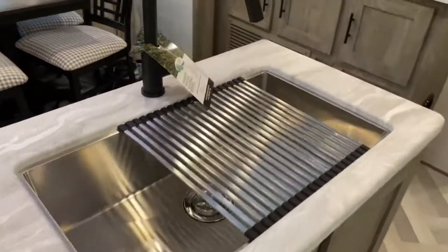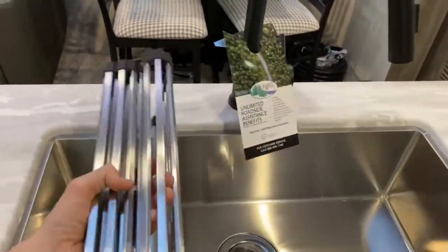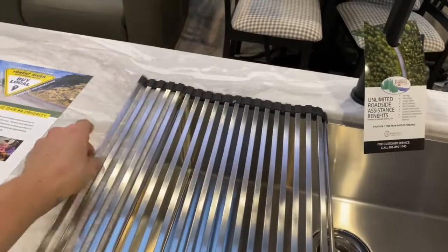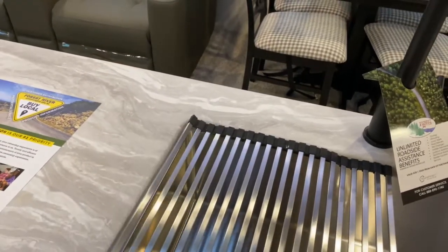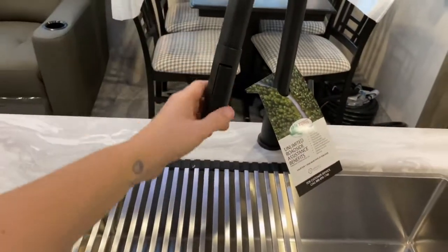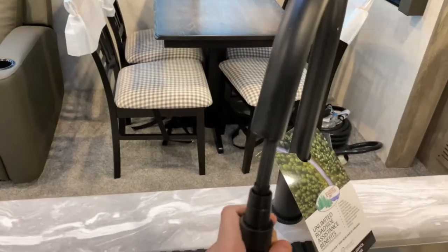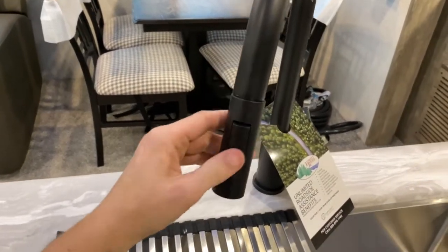Tons of drawers and tons of storage in this unit. A large single-basin sink does have a drying rack — you can roll it up, fold it up, put it in a drawer, or leave it right here as a drying rack. It does have a gorgeous matte black faucet, and this faucet does have a pull-down sprayer with two settings. Over here you've got more storage and beautiful cabinetry.